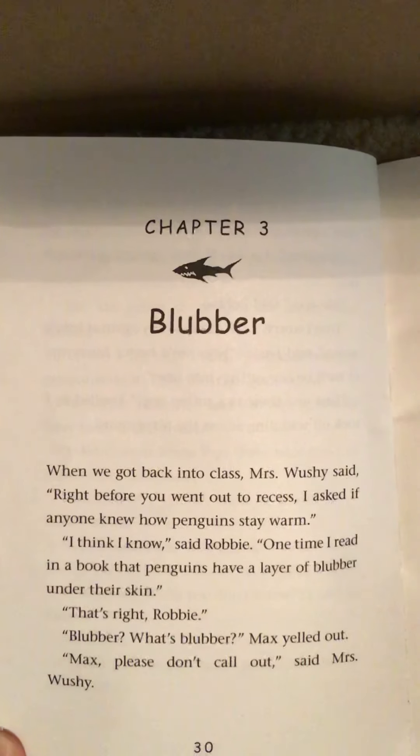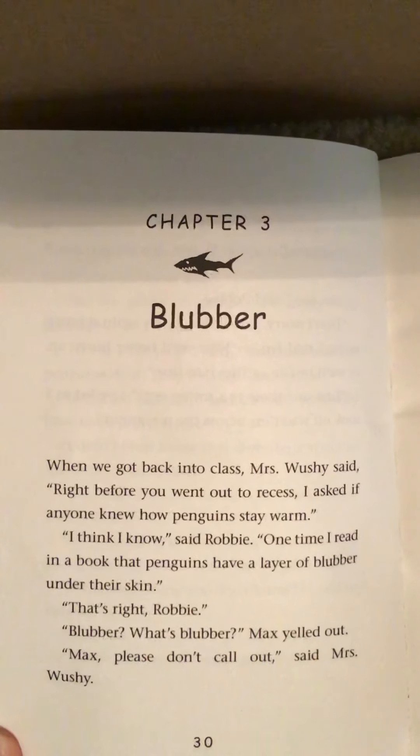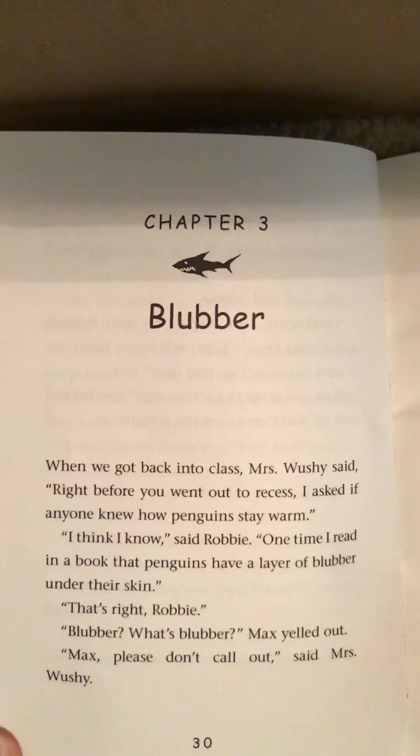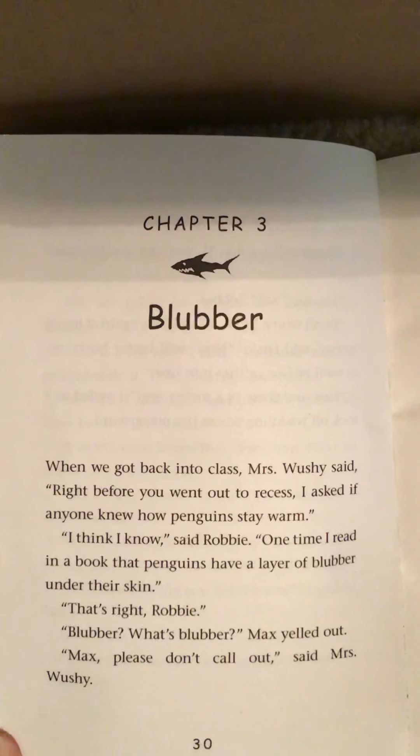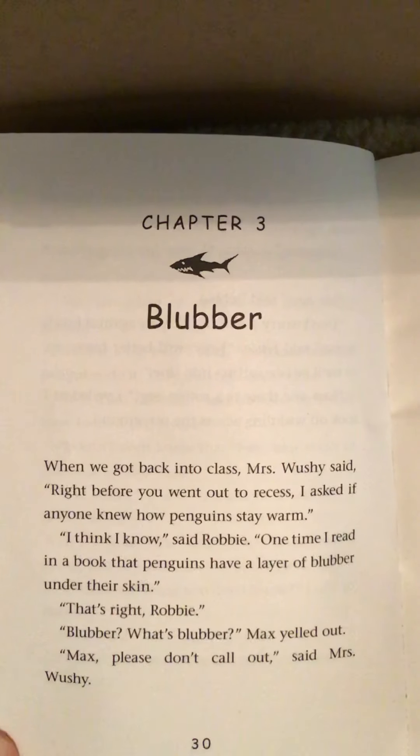When we got back into class, Mrs. Wushy said, 'Right before you went out to recess, I asked if anyone knew how penguins stay warm.' 'I think I know,' said Robbie. 'One time I read in a book that penguins have a layer of blubber under their skin.' 'That's right, Robbie.' 'Blubber? What's blubber?' Max yelled out.